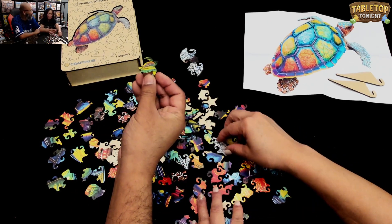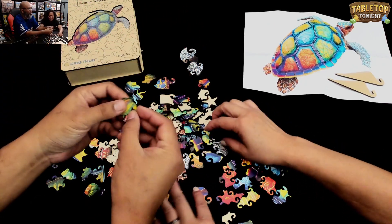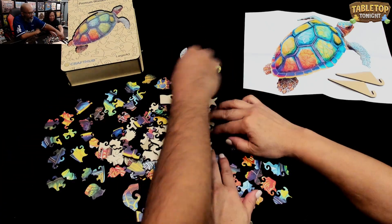Look at this — one of the pieces in there is an actual turtle. Wow, how cool is that? So we're making a turtle and there's a piece that looks like a turtle.